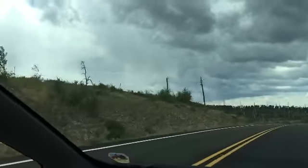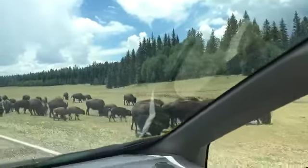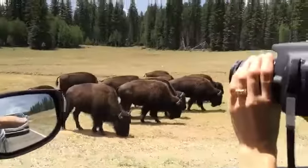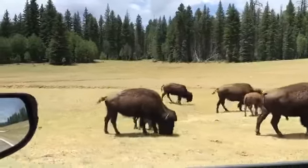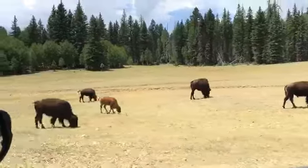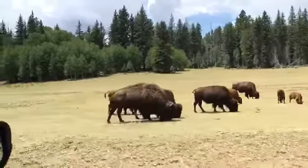So we're about to start our Grand Canyon adventure. Just made it into the park and came across our first herd of bison — or buffalo, we don't know which is which or what the difference is. They're so big.